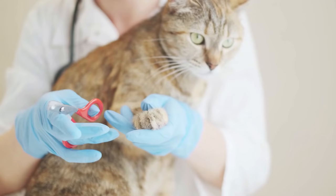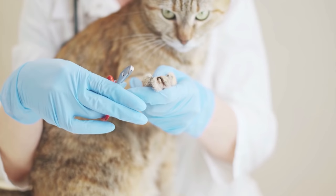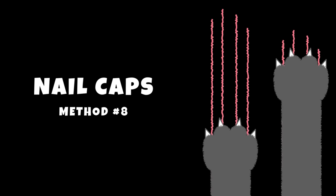If you are unfamiliar or uncomfortable with cutting your cat's nails, ask your vet to show you. Also, if you want us to do a video explaining how to trim a cat's nails, let us know in the comments.